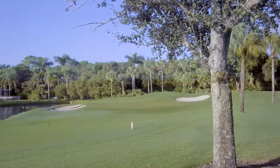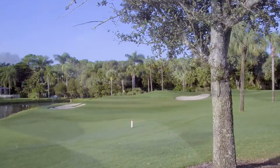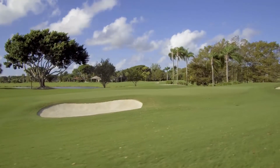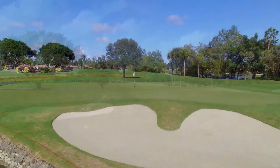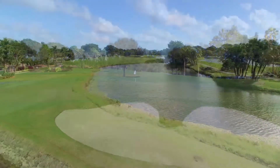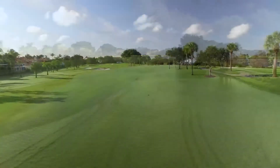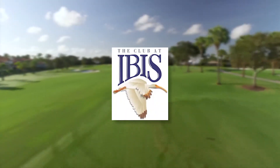When it comes to private golf course communities in South Florida, your choices are endless. But only one — not only in Florida, but throughout the entire golfing world — can boast that it's home to three Nicklaus family design golf courses. It is the Club at Ibis.